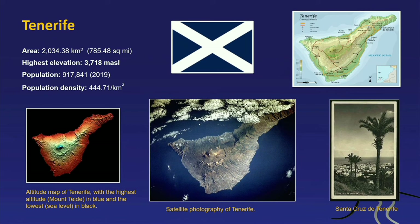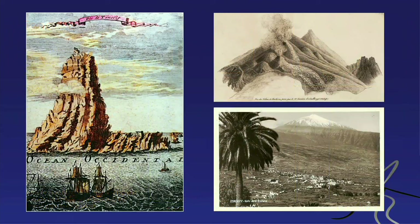Tenerife has the highest elevation in the archipelago at 3,718 meters — that's Teide volcano. Its population is 917,000 — the largest of all the islands — with a population density of 444 people per square kilometer. Because Teide is so tall, it has been a very important navigational landmark, visible from very far. There's an old Dutch drawing from the 16th century showing Teide's peak standing above the clouds, very useful for sailors coming down from Europe along the African coast.